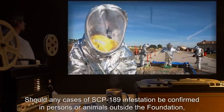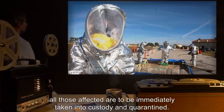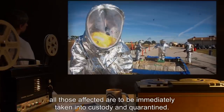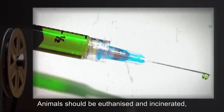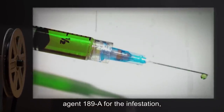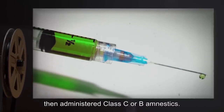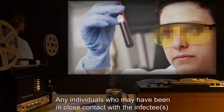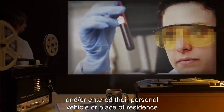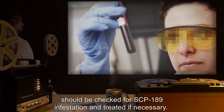Should any cases of SCP-189 infestation be confirmed in persons or animals outside the Foundation, all those affected are to be immediately taken into custody and quarantined. Animals should be euthanized and incinerated, while humans are to be treated with anti-parasitic agent 189-A, then administered Class C or B amnestics. Any individuals who may have been in close contact with the infectees and/or entered their personal vehicle or place of residence should be checked for SCP-189 infestation and treated if necessary.